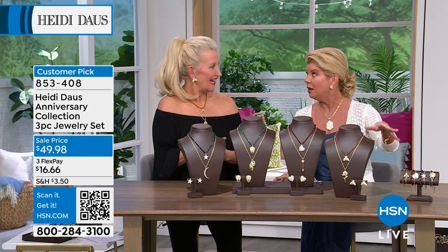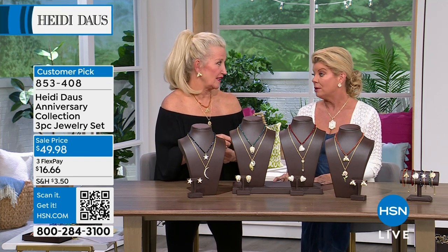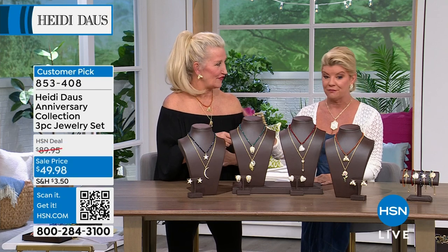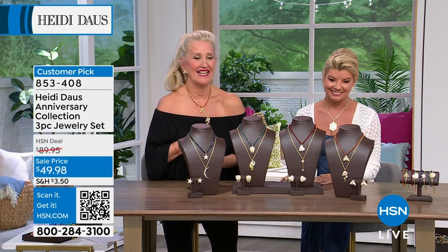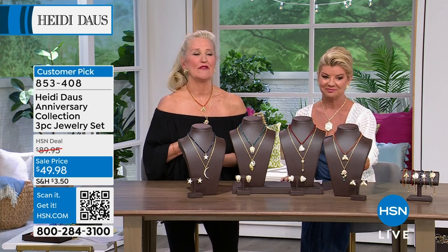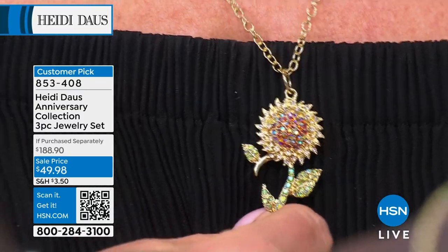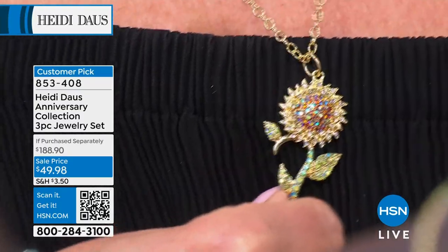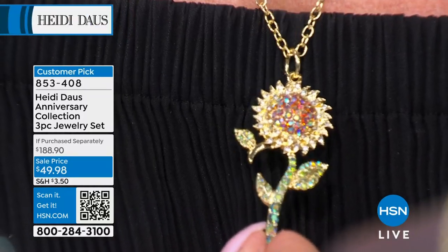These are customer picks at eighty-some dollars — we offered at that price exactly — and thousands were sold. I remember. This is the bee and the flower, which is so pretty. Now this is a set that really celebrates the Heidi Doss collection and what we are known for — we are of course romantics across the board.